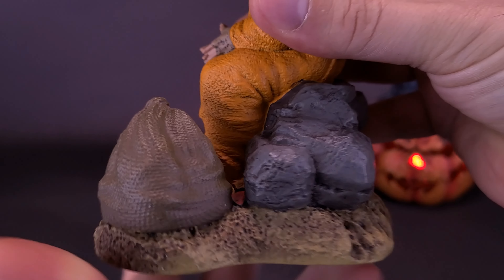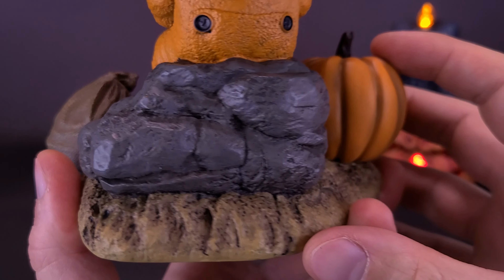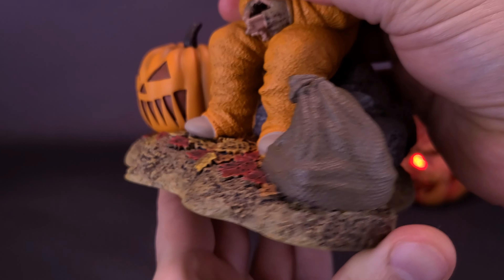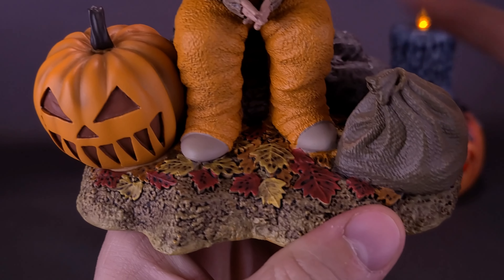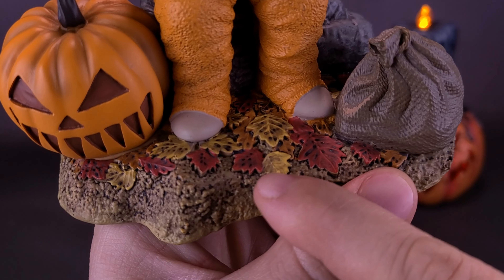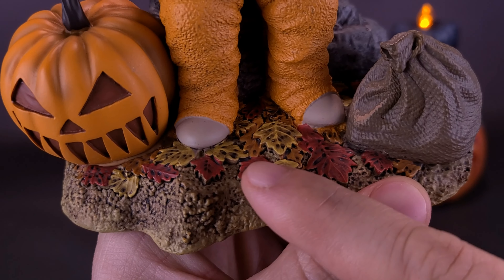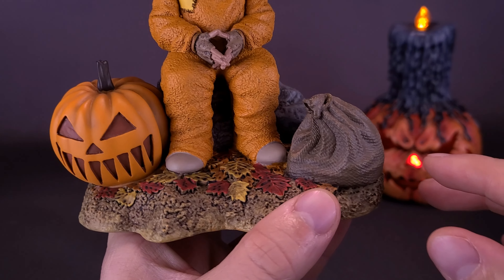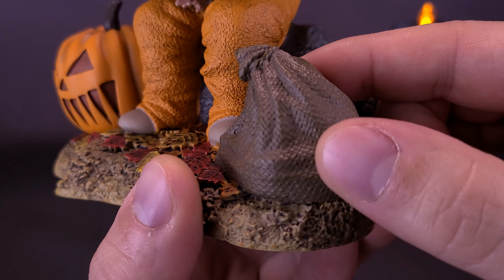Sam, as you can see, is sitting on top of what looks to be a very large rock face, nicely painted in gray. All the foliage around him as well — if I spin this around so you can see — you've got some leaves that are no longer green. You've got leaves of red, oranges, and yellows all sprinkled around Sam's feet.